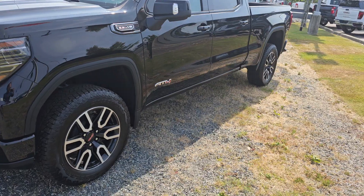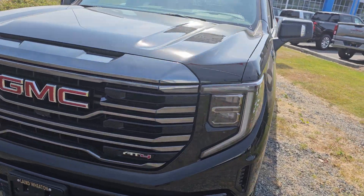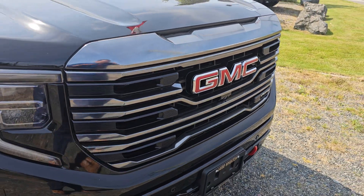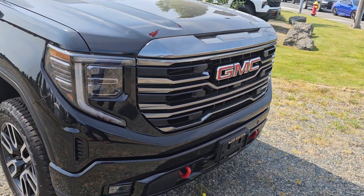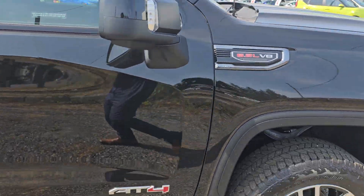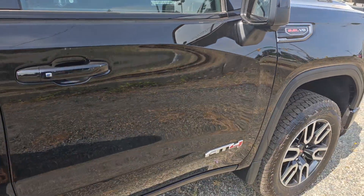Just going to take a walk around the vehicle. You've got the Vader chrome — really nice look — to tie it all together with the black appearance. And again, 6.2 AT4 with the keyless entry.